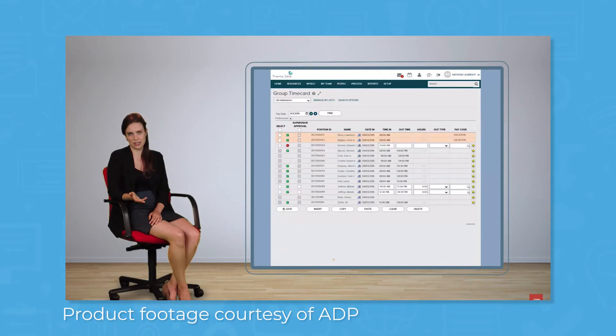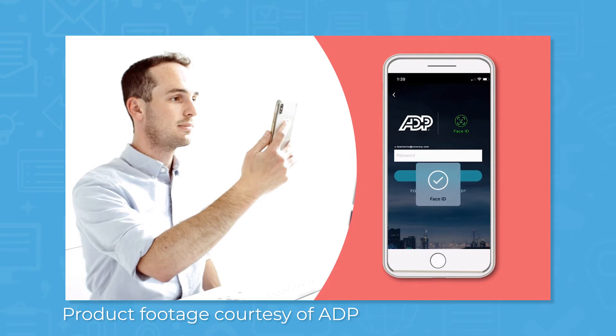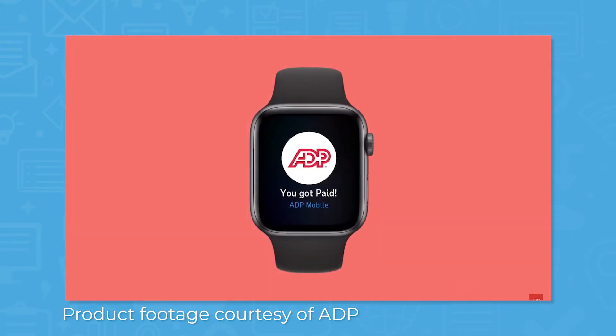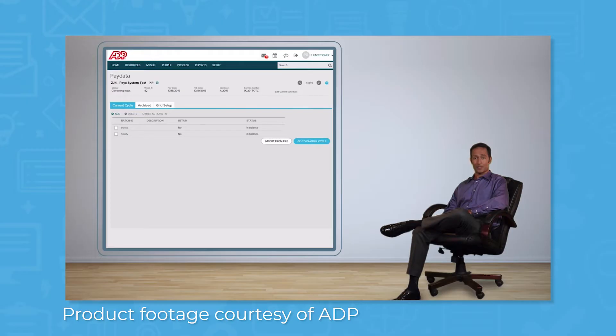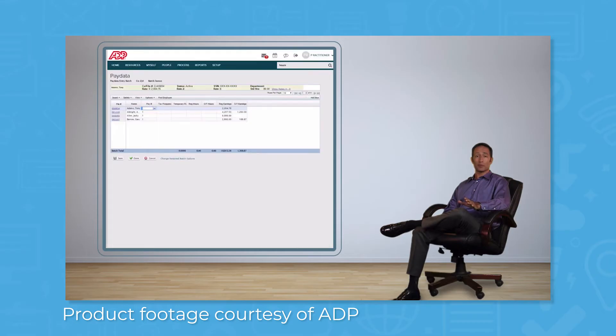The time and attendance module comes with tools for time tracking and workforce management. You can set up time tracking on a variety of devices including personal mobile devices, point-of-sale tablets, and smart time clocks. After employees track time, the data integrates with the rest of the HCM to automatically calculate payroll and ensure compliance.